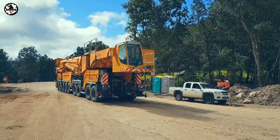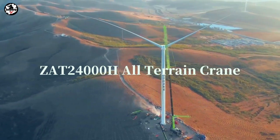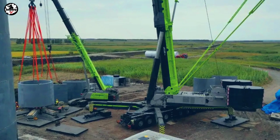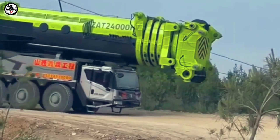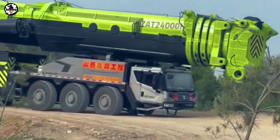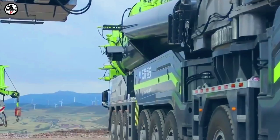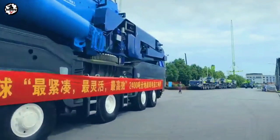The next crane on our list is the Zoomlion ZAT 24000H, one of the biggest mobile cranes in the world. It has a maximum rated capacity of 2,400 tons, a standard 9-axle all-terrain chassis, a width of 3 meters, and a length of 22.5 meters. This crane can travel on public roads in compliance with regulations, and has a maximum travel speed of 70 km/h.